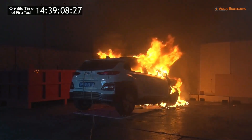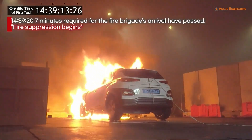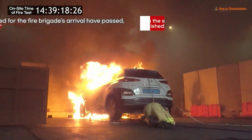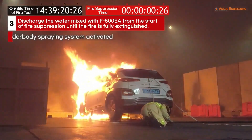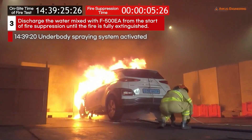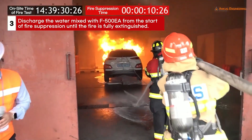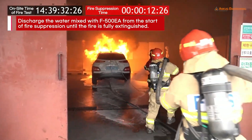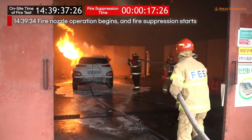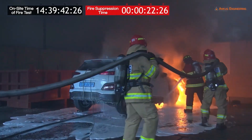Seven minutes after the blaze's onset, the fire brigade's arrival signals the start of fire suppression, beginning with the activation of the underbody spray system, and quickly followed by a discharge of a 3% solution of F500EA.